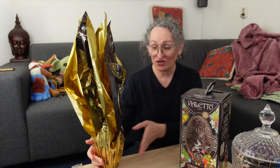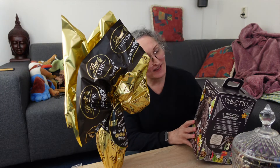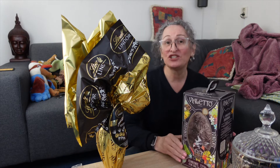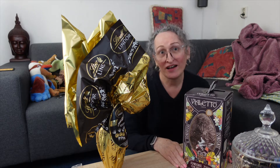One is the Lindor 70% pure chocolate, because I love pure chocolate, and the other one is this Violetto. So this one is 72% chocolate.